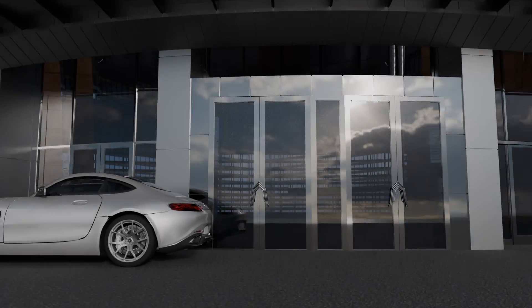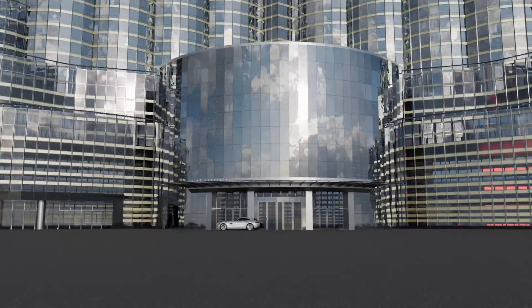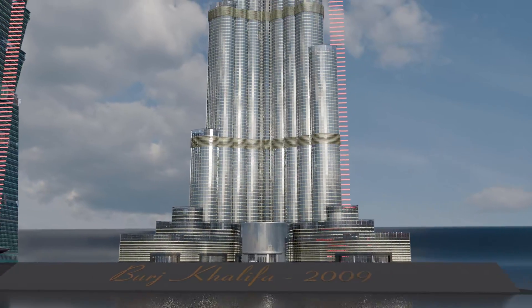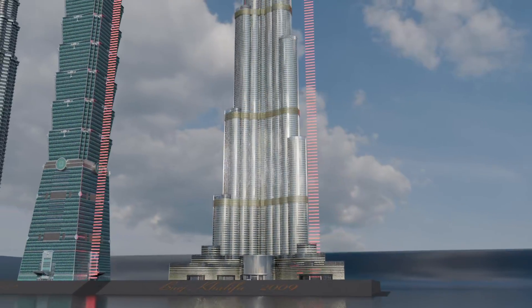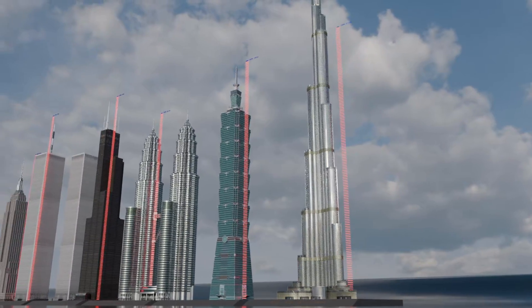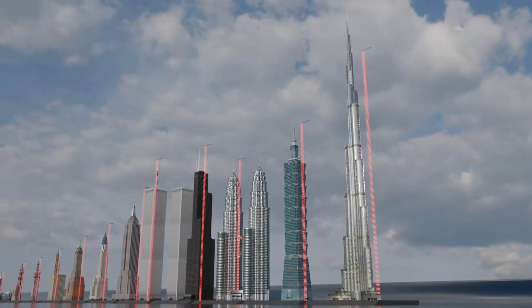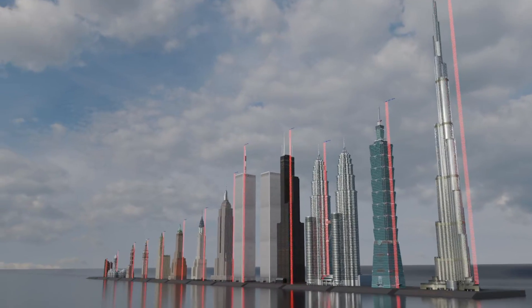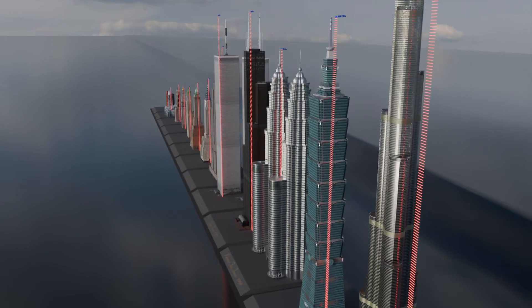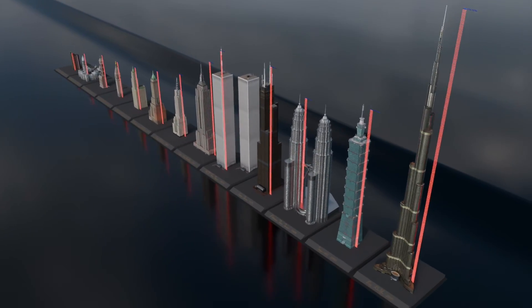Finally, the number one in the ranking — the immense Burj Khalifa in Dubai, United Arab Emirates. A colossus measuring 2,722 feet to the tip, and with a height of 1,921 feet to its highest floor. Designed by a team led by Adrian Smith of Skidmore, Owings and Merrill, and commissioned by the Emir of Dubai, Mohammed bin Rashid al-Maktoum, the construction of this mega-tall building was part of an ambitious civic project aimed at diversifying the Emirates' economy and attracting tourism and investments.